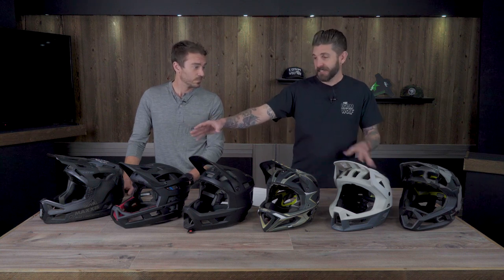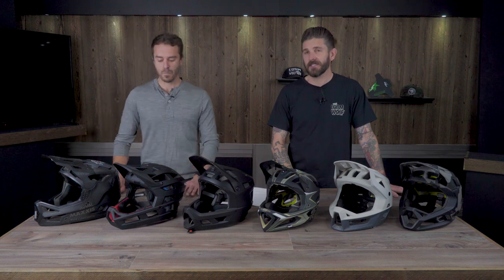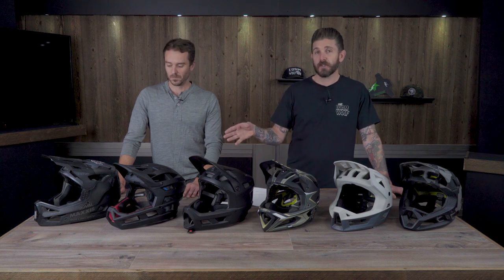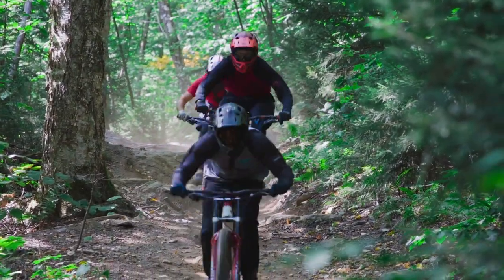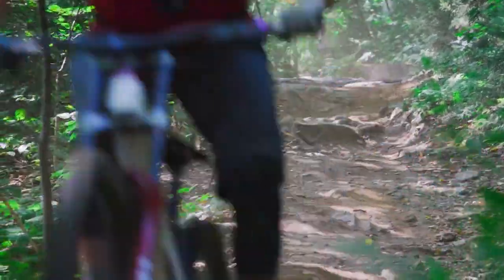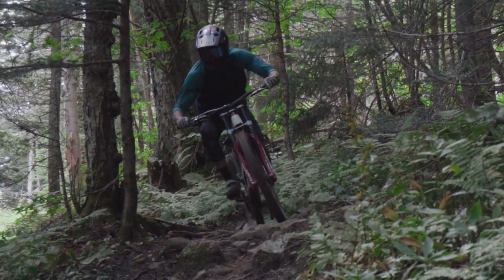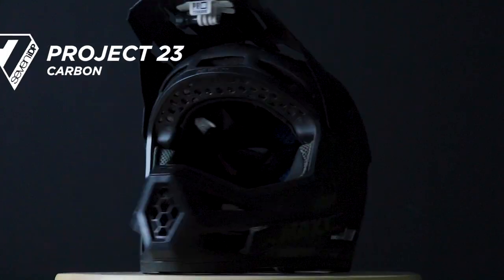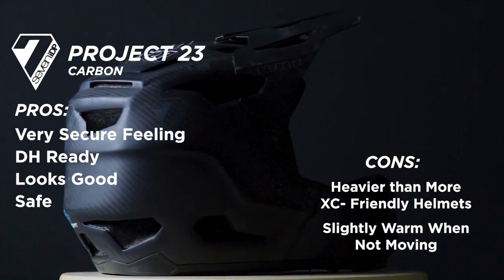The 7 IDP is noticeably different from the other helmets in this shootout. We included it not necessarily because 7 markets it as a pedal-friendly enduro helmet, but because over the summer we've all been riding it so much and have grown to love it. The fact that it's relatively light and breathes fairly well has us riding it on e-bikes and shuttle days. It's definitely more downhill-focused, so if you're looking for the most protective heavy mountain bike helmet for the bike park, this is it.